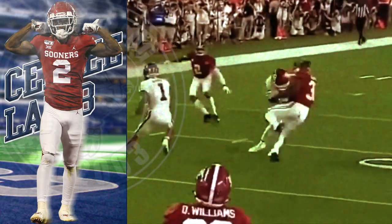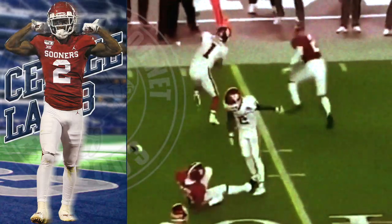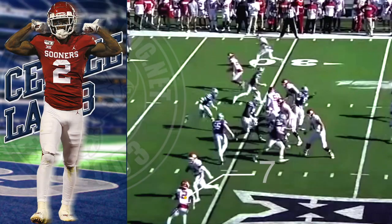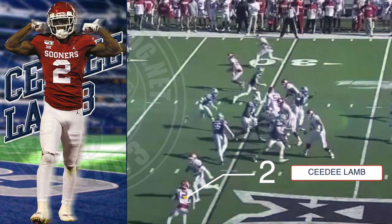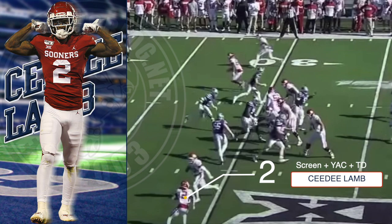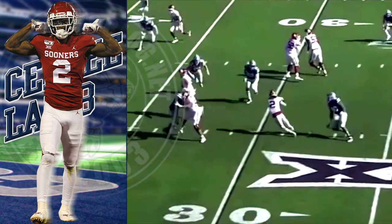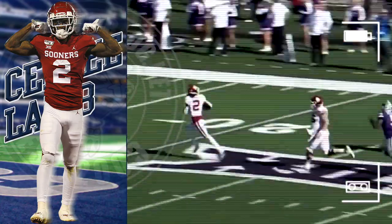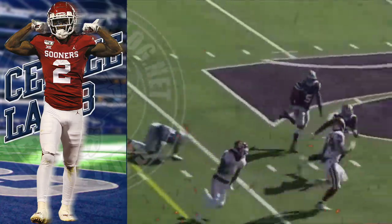Mac Wilson — boom, boom, boom! That's physical, baby. I love it. This is a preview of how the Cowboys are going to utilize CeeDee Lamb: watch this screen pass, yards after the catch, and the ability to take it all the way to the house for a touchdown. Superstar playmaking ability.